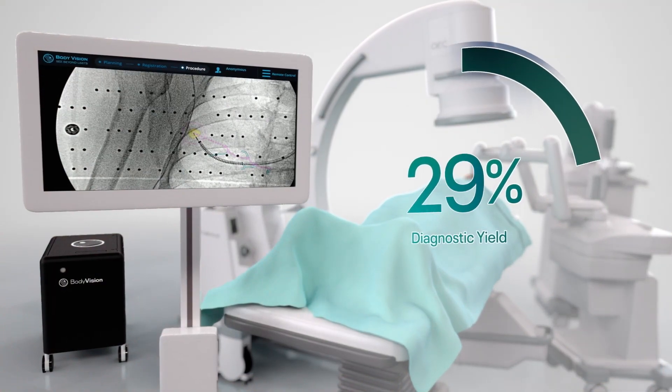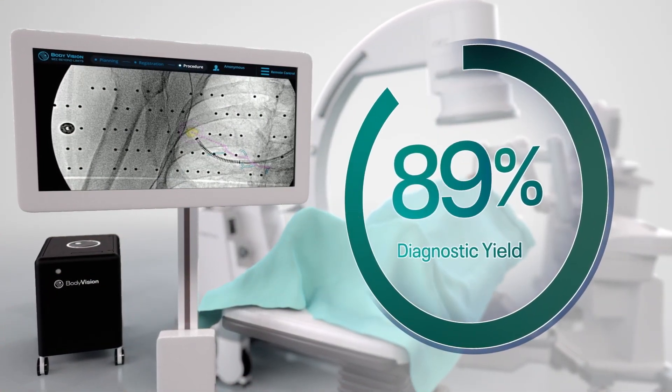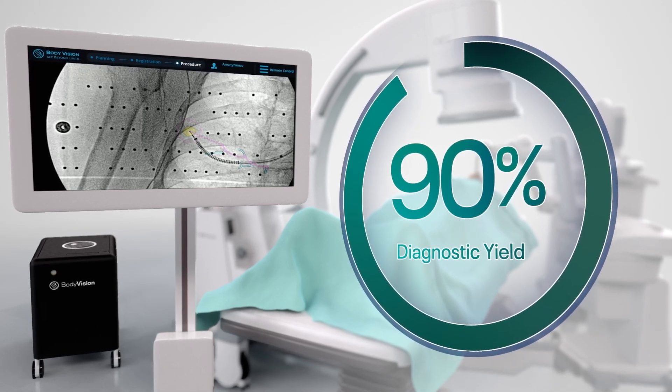Clinical studies have demonstrated that tool and lesion confirmation prior to biopsy can result in a diagnostic yield approaching, if not exceeding, 90%.